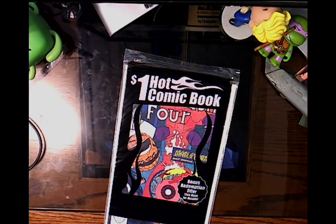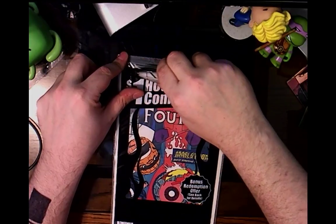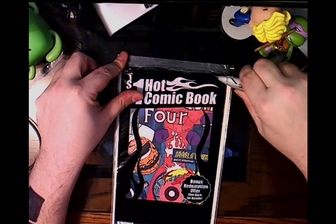Welcome back to another episode of Bargain Books and Baggings. And it looks like we've got a Fantastic Four issue. Let's be honest, we've all got Fantastic Four issues.